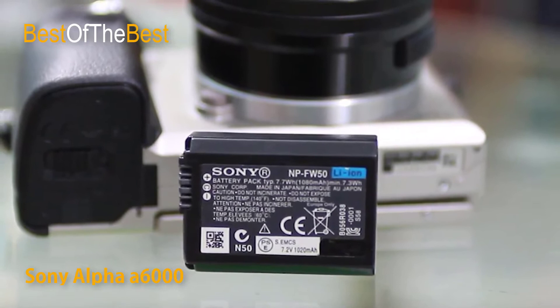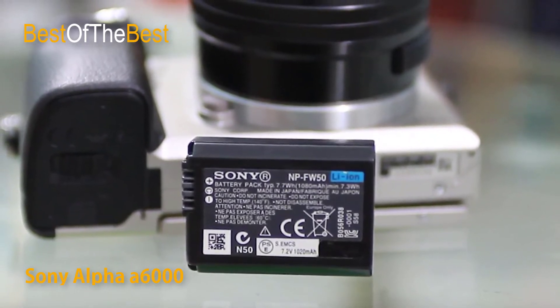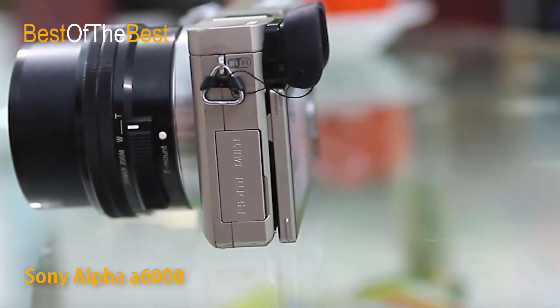Connectivity has been simplified to one touch utilizing NFC — Near Field Communication. Simply touch the camera to a compatible NFC-enabled device to connect.